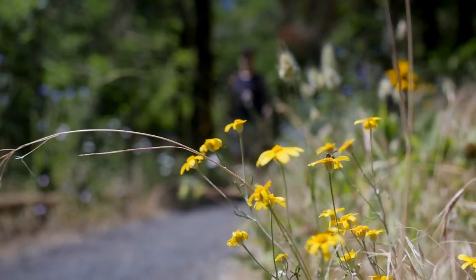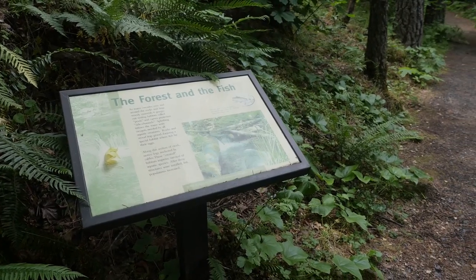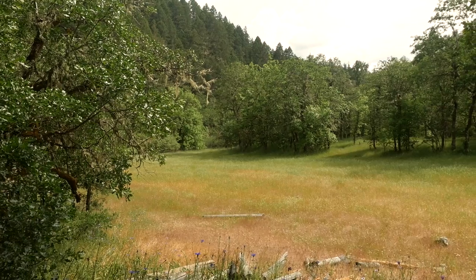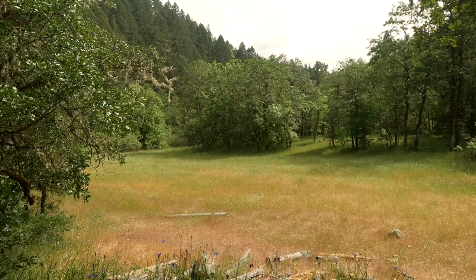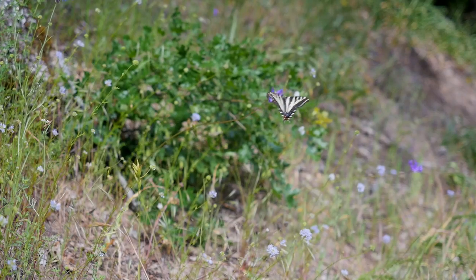The trail is a gravel surface loop with many interpretive signs that tell you about the stream and forest ecology of the Waters Creek Watershed. Shortly into the hike, there is a beautiful forest meadow that is full of flowers, butterflies, and the occasional deer. There is also a bench to sit back and admire the beauty.